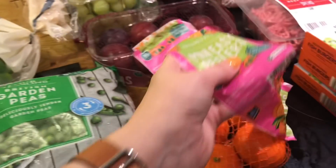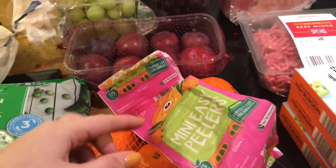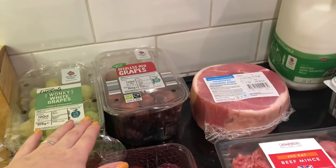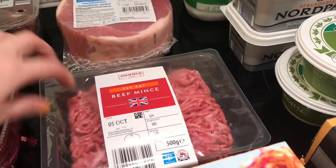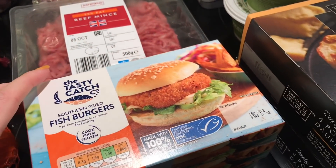Fruits and vegetables: peas, easy peelers, plums and some grapes. For meats I did get a gammon joint, beef mints, and these fish burgers — I've got three of these.